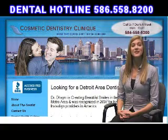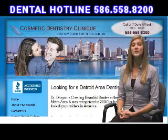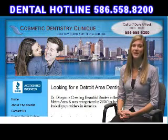Call 586-588-8200 now or visit www.WarrenDentistry.com for your free consultation with no cost and no obligations.